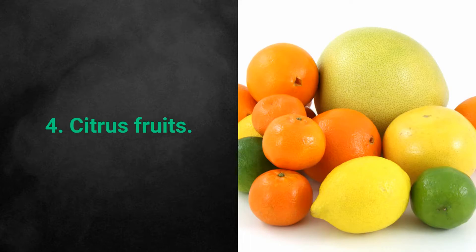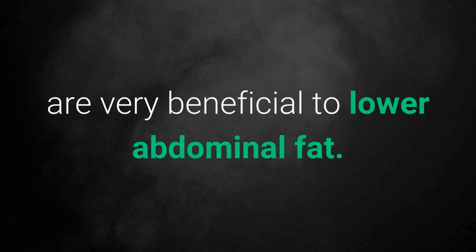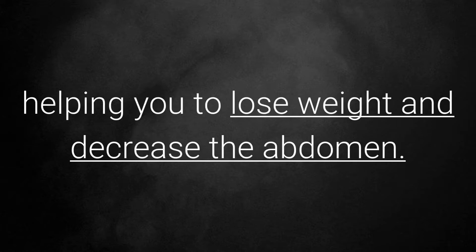4. Citrus Fruits. All fruits belonging to the citrus group are very beneficial to lower abdominal fat. Citrus allows you to purify and detoxify the body in a surprising way, helping you to lose weight and decrease the abdomen.